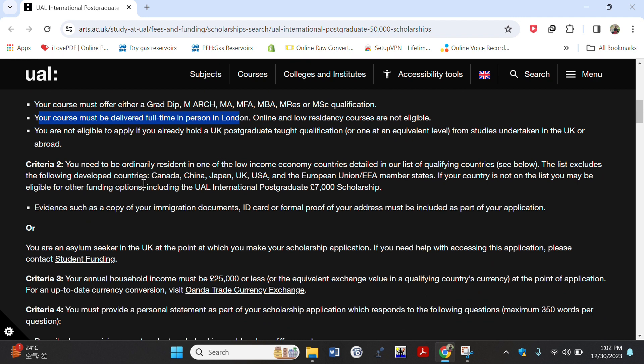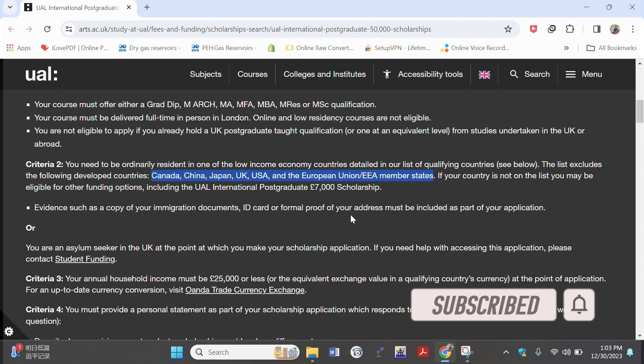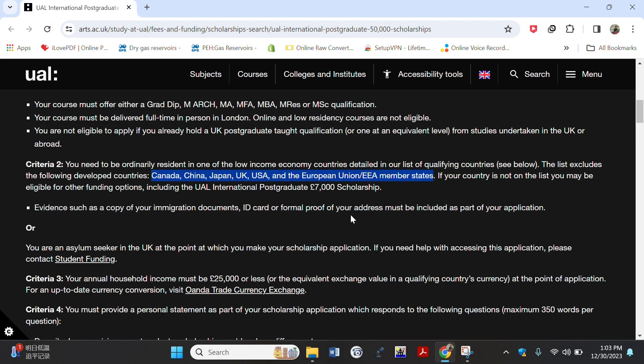The second criteria is that you must be a resident of a low-income economy country, except for Canada, China, Japan, UK, USA, and European Union member states — if you are from these countries you are not eligible. I'll show you the list of qualifying countries further down, and I'll leave the link to this scholarship in the description box below. If you like this content, hit the subscribe button and turn on notifications.